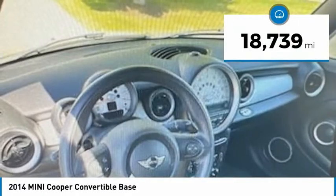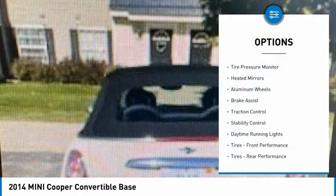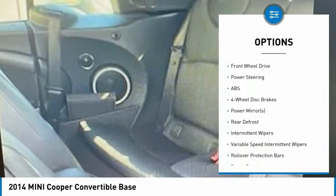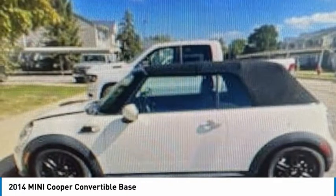This vehicle has less than 20,000 miles. Here are some of this vehicle's great options: tire pressure monitor, heated mirrors, aluminum wheels, brake assist, traction control, stability control, daytime running lights, front performance tires, rear performance tires, and a convertible soft top.